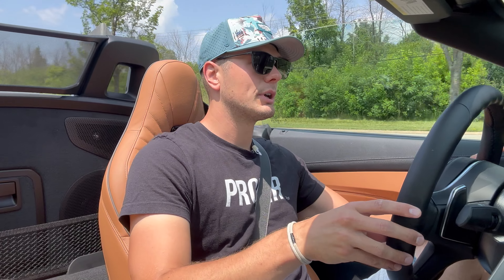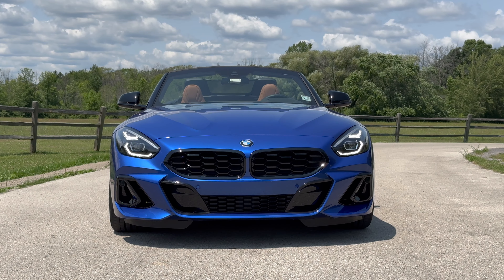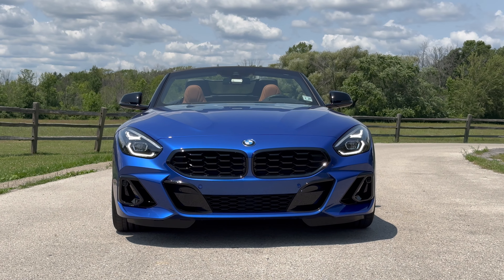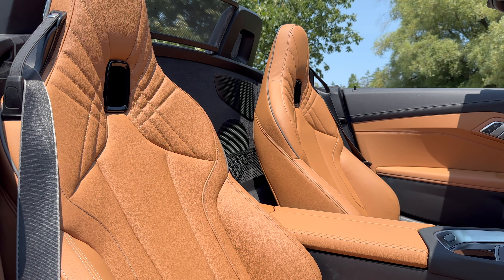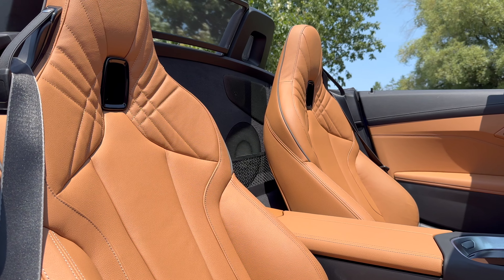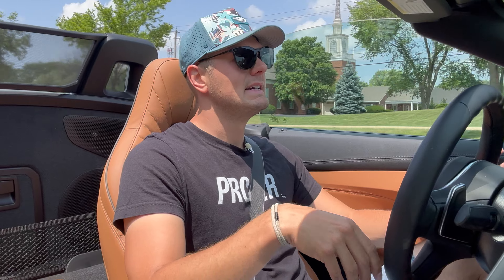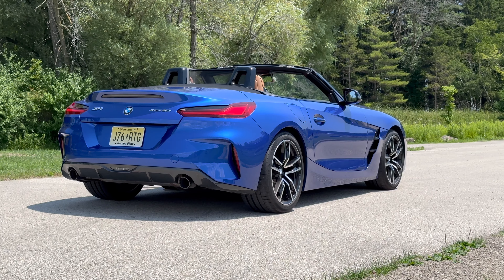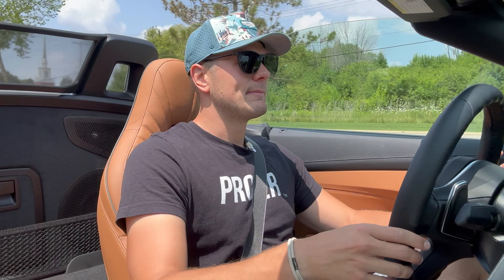Seventh and finally, we're going to talk price. These Z4s start at about $53,600, and this one as tested is about $64,500. Yeah, that's big money on the face of it, but when you consider that a Porsche Boxster — the next most logical comparison — starts at $65,000 for the four-cylinder option, and we all know how Porsche money can go up from there, so is it a lot of money? Yes. Is it still the most value for money? Also yes.